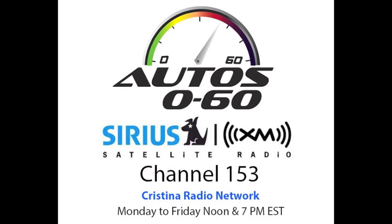Nice to meet you. We hope that when we come back next week, we will have more information and more interviews here on Auto 060 with Javier Mota. This is Christina Radio Network. This program was a production of National Latino Broadcasting.